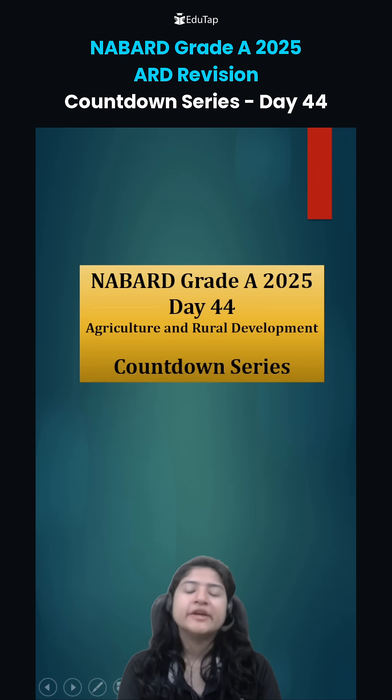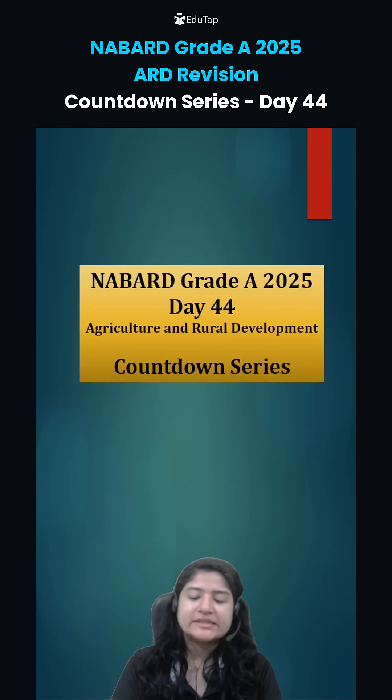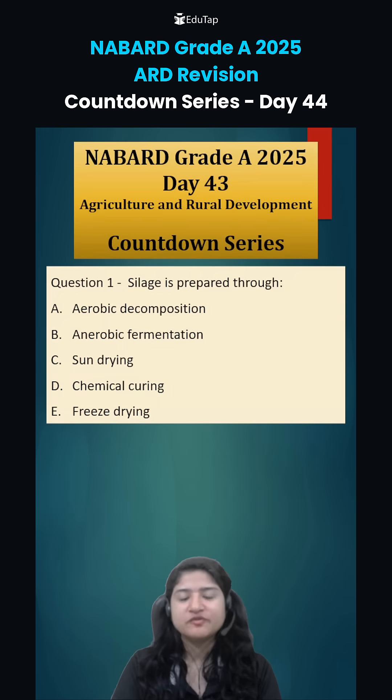Hi everybody, welcome to day 44 of ARD Countdown series. Let's discuss yesterday's question first.